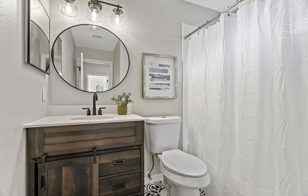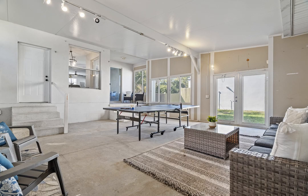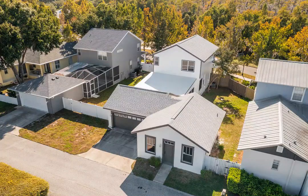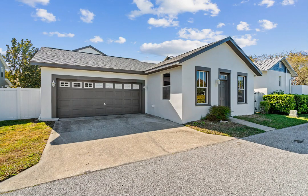Let your imagination run wild with the large enclosed patio, which offers endless opportunities for a game room, bonus space, or indoor-outdoor room. In the back, there is a two-car garage and a one-bedroom, one-bath guest suite with a private entrance.